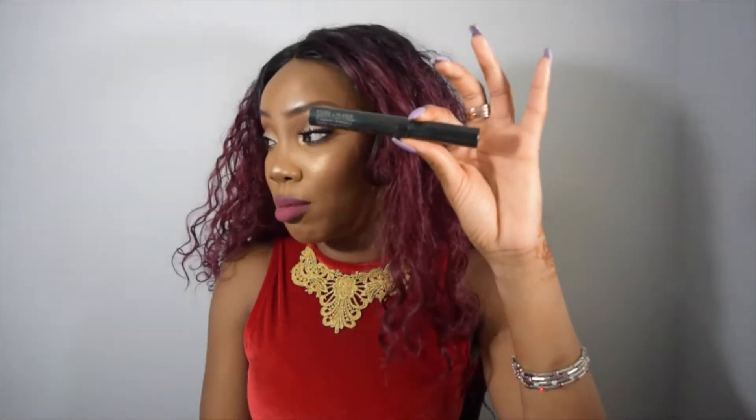My favorite mascara has to be the Estee Lauder Sumptuous Knockout. If you have little lashes, this is so good. I used to hate rubber wands because they'd poke my eye, but this one doesn't and it picks up all the little lashes. Amazing for lower lashes too. I was given it as a gift so I'm not sure of the exact price.